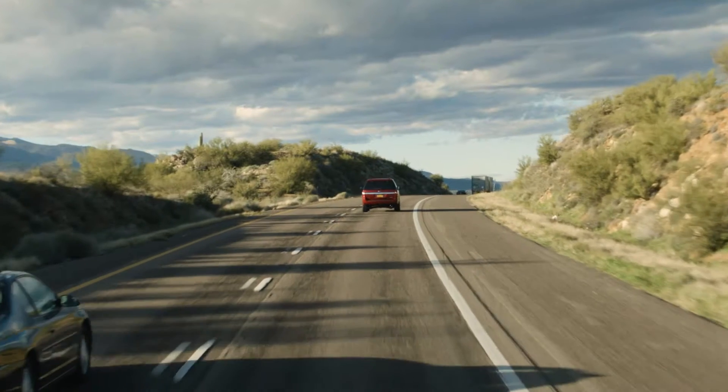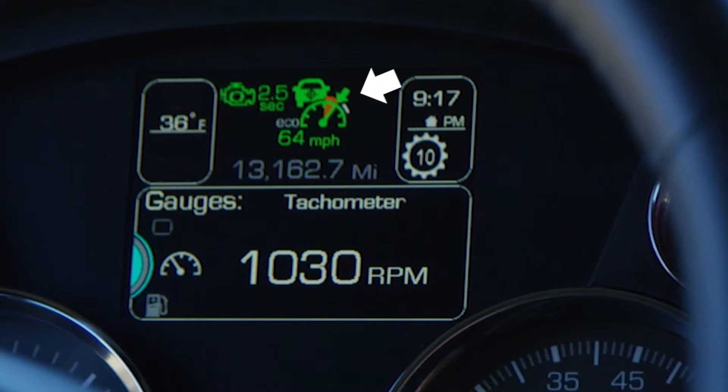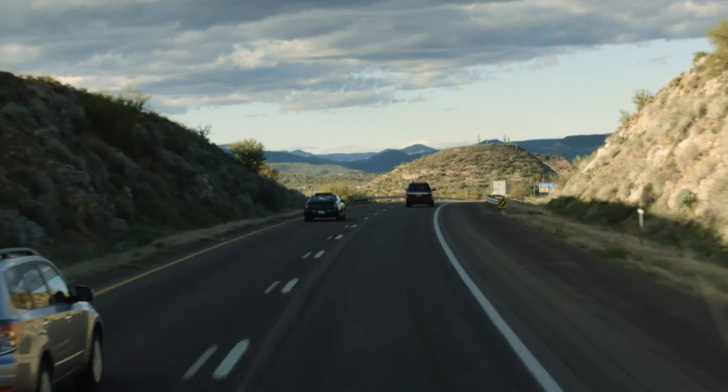Currently we're approaching a hill in 10th gear. An orange pie-shaped icon appears in the driver display, which indicates that predictive cruise control is on and is preparing to help save fuel.